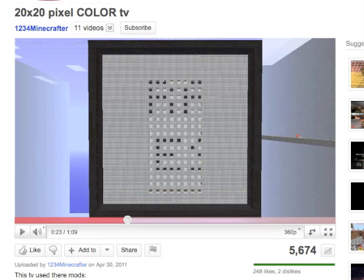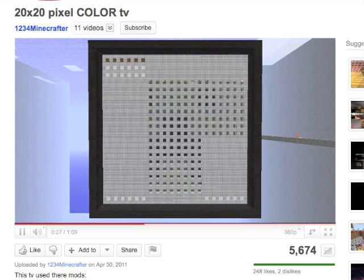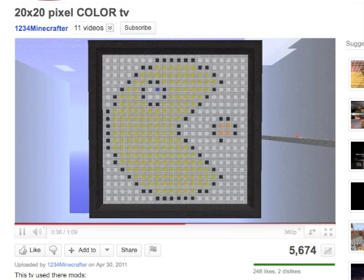The first video for today: somebody's made a 20x20 pixel colour TV — though I think it's more like a rotating billboard really, that can bring up pixelated images because it's about 1 frame every 3 seconds or so. But it's pretty cool, so check that out. I'd like to see if that evolves some more and if they get it working faster, it could be really interesting.